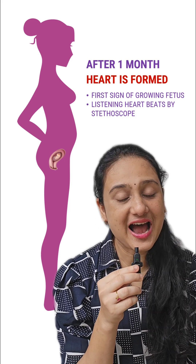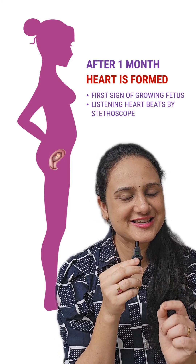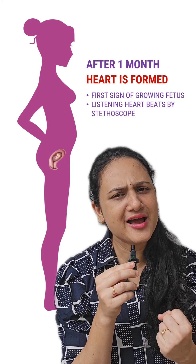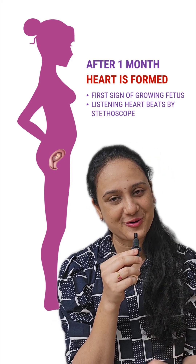The heartbeat of the fetus is quite faster compared to ours, because the fetus is in a growing condition and that requires a large amount of energy. For that, the heart has to beat faster in order to provide glucose and oxygen to all the cells of the body.